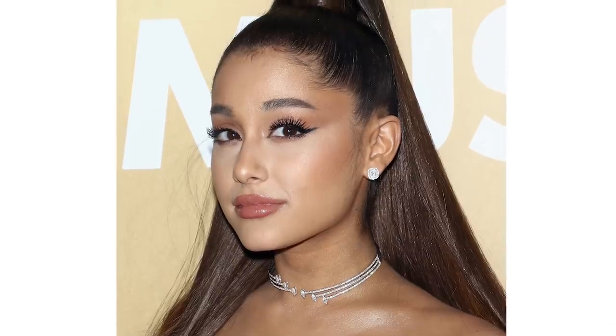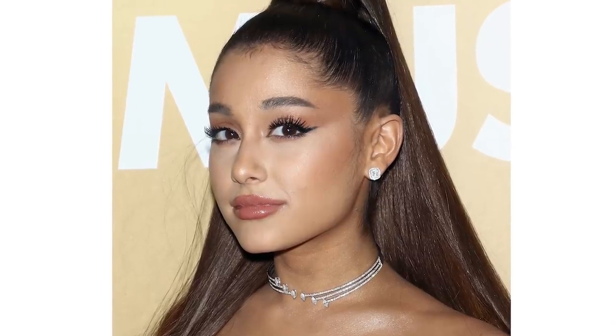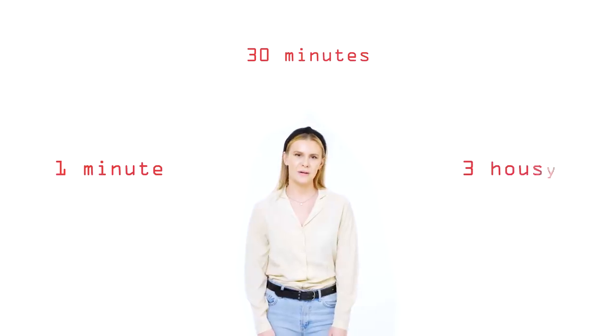Hi, I'm Amy and I'm a professional makeup artist. Today I'm being challenged to recreate Ariana Grande's 2018 Billboard Women in Music makeup look in one minute, 30 minutes, and three hours.